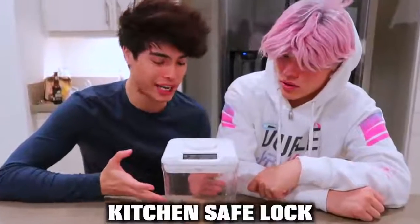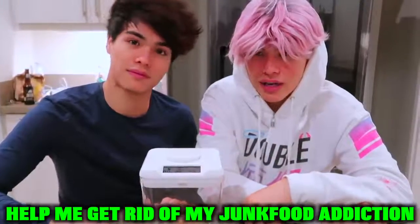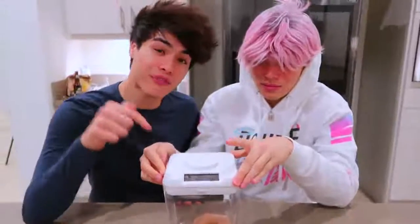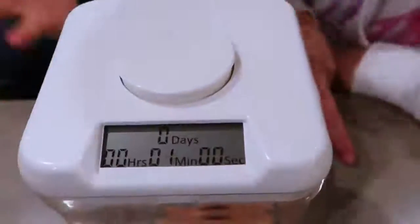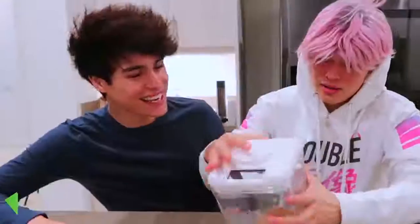So this is a kitchen safe lock right here. Basically he got it so he could lock away my food and help me get rid of my junk food addiction — which I don't need because there's no timer on it right now, which means I could eat the food right now. So if I really wanted Alex to lose weight, how this safe works is you put a little timer on it, set it to however long you want, then press down and it locks. You will not be able to open it until the timer runs out, so Alex won't be able to eat that donut. It's unbreakable — that's kind of cool.